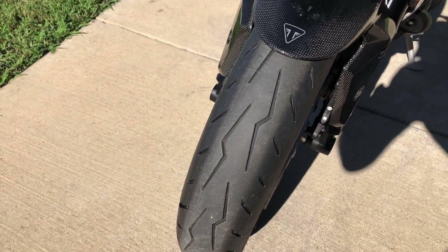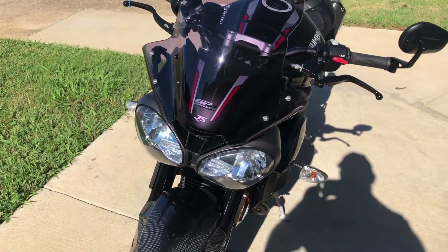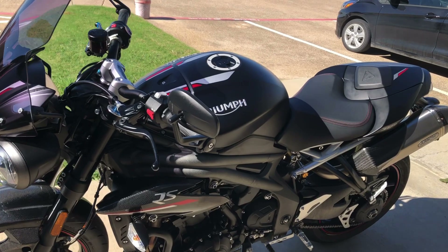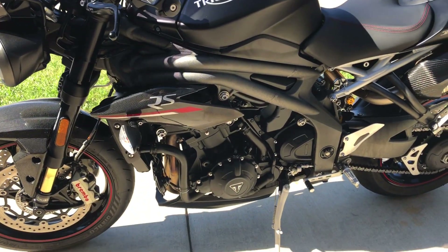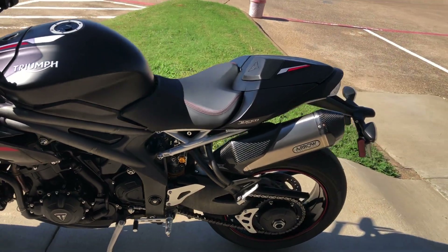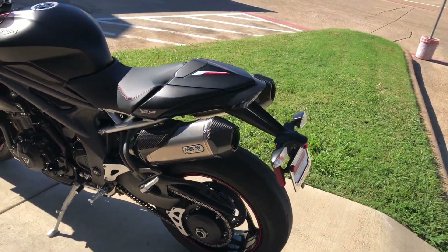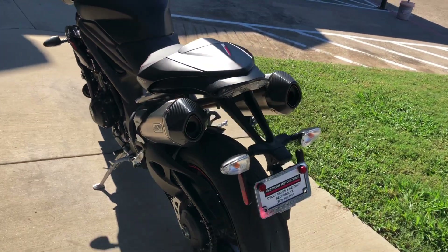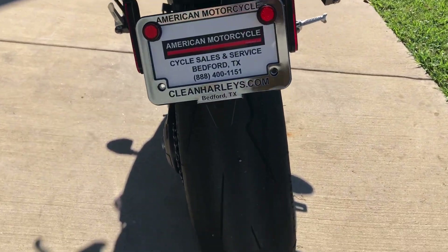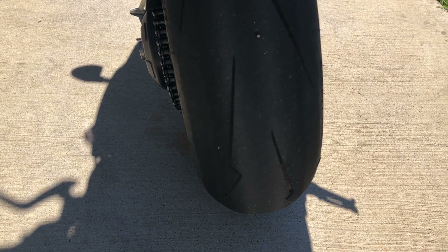Got the aftermarket tinted windscreen on it. Good tread on the front tire. It's got a quick shift on it, heated grips as well, and the LED taillight. Good tread on the rear tire too.